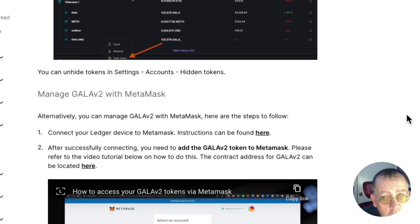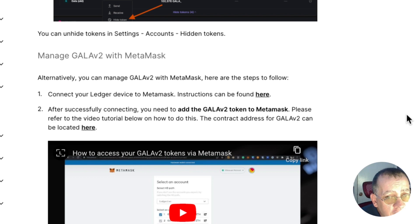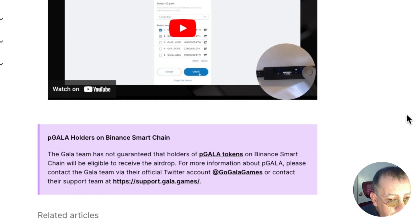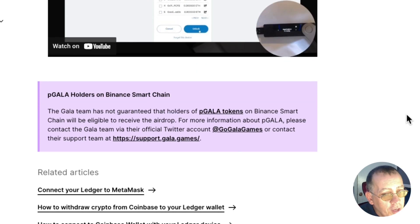Alternatively, you can manage Gala v2 with MetaMask. Here are the steps to follow — I'll post this link below. Connect your Ledger device to MetaMask using the instructions linked on the page. After successfully connecting, add the Gala v2 token in MetaMask by following the video tutorial. The contract address for Gala v2 can also be located there.